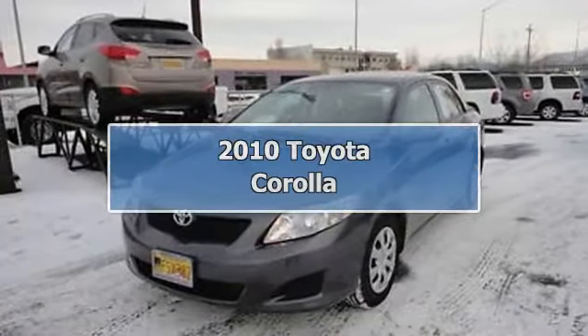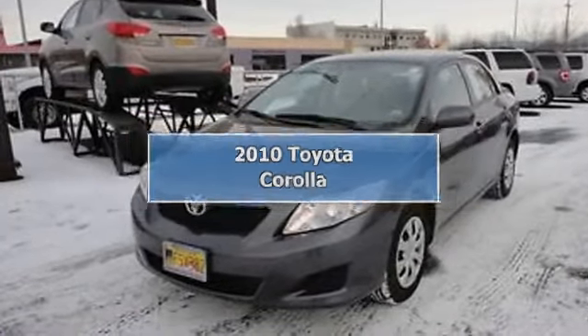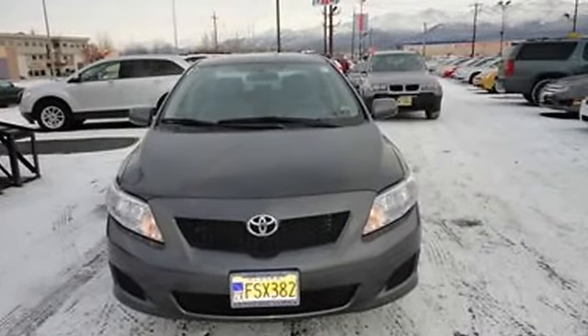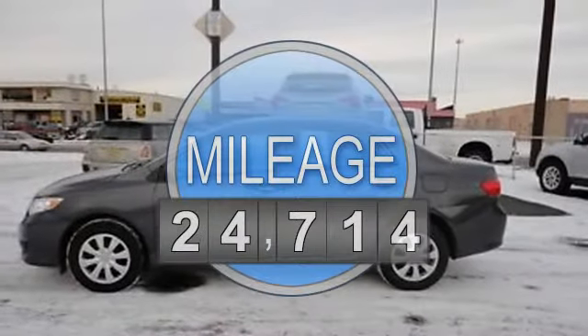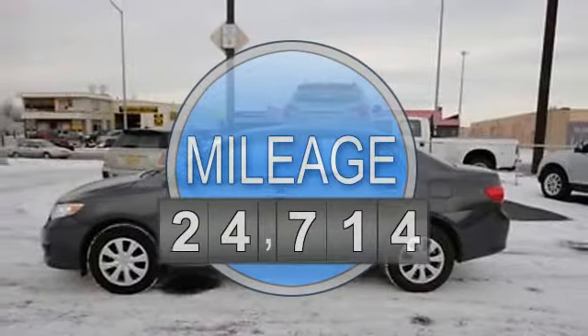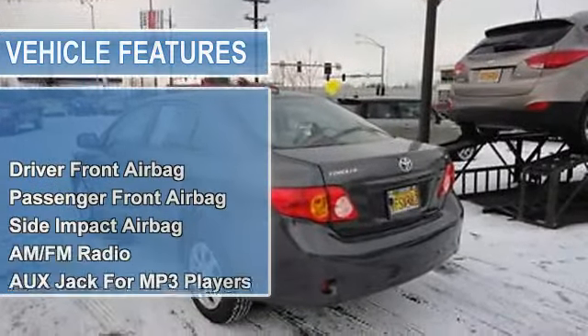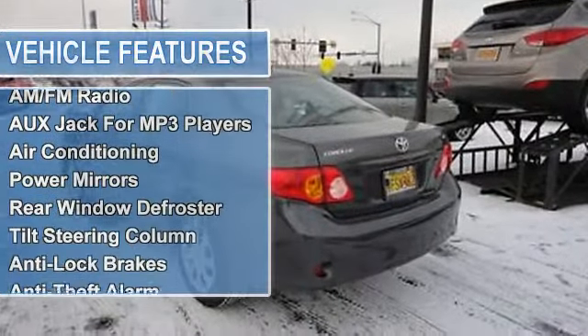2010 Toyota Corolla Sedan. This vehicle features the following equipment: Automatic transmission, 1.8-liter 4-cylinder 132 HP engine, driver front airbag, passenger front airbag, side impact airbag, AM/FM radio, and auxiliary input for MP3 players.